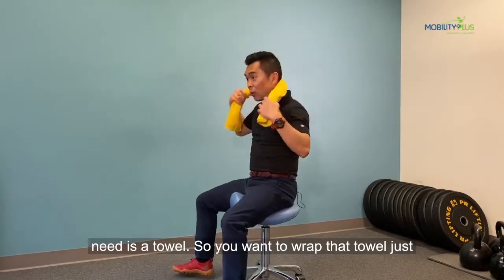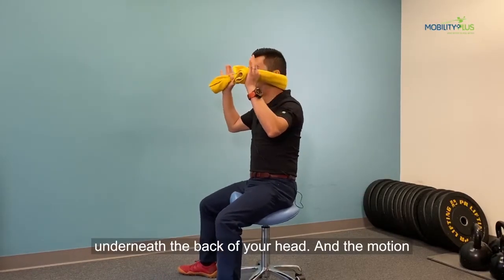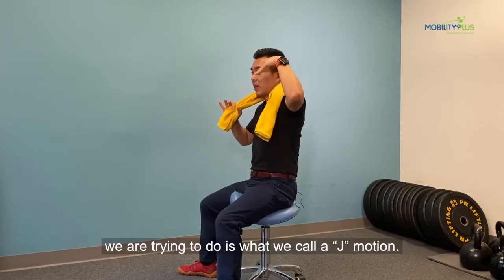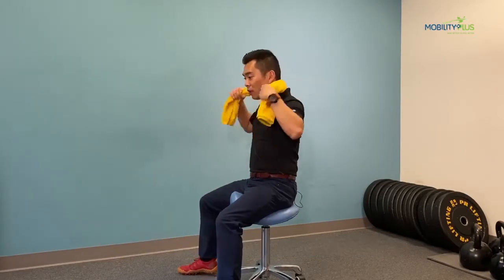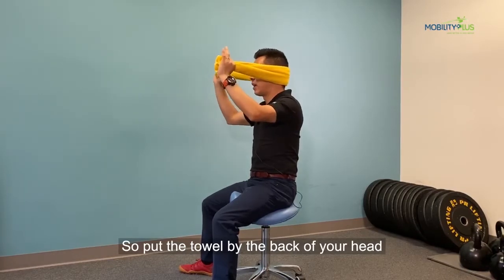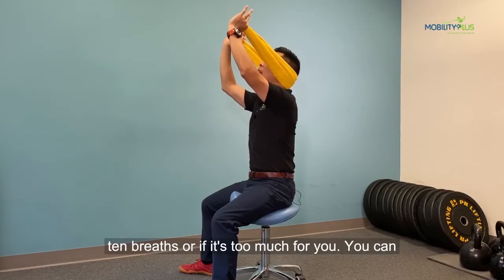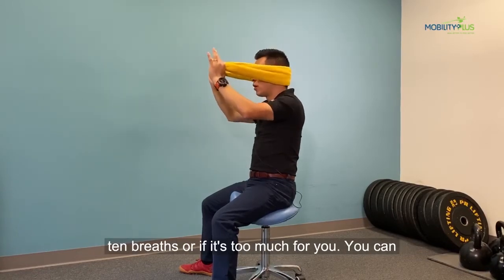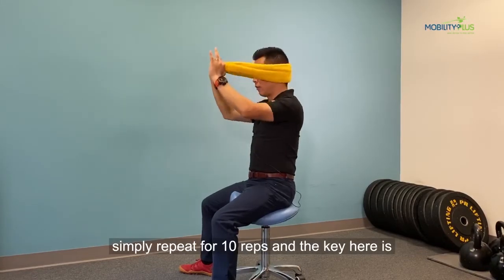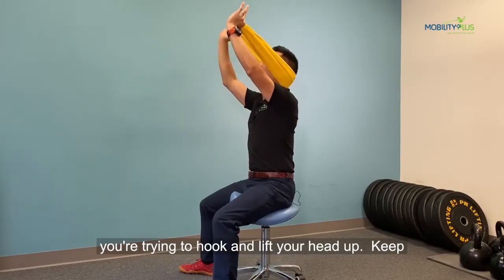All you need is a towel. You want to wrap that towel just underneath the back of your head, and the motion we're trying to do with the towel is what we call a J-motion. Pull the towel right by the back of your head, pull it forward and up. You can either hold it for 10 breaths, or if it's too much for you, you can simply do this for 10 reps. The key here is you're trying to hook and lift your head up.